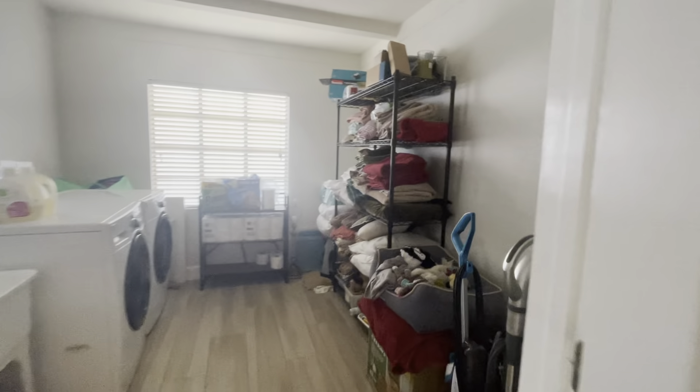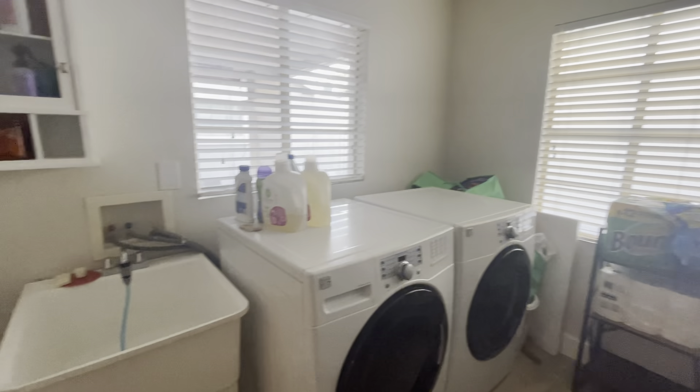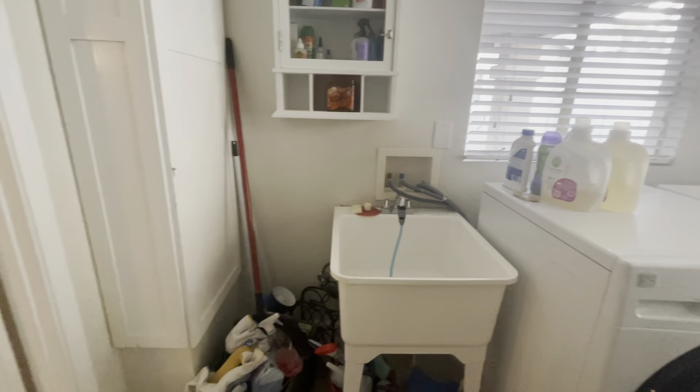I love this laundry room off of the kitchen — it's huge. You could put a desk in here, some more cabinets. You've got the sink.